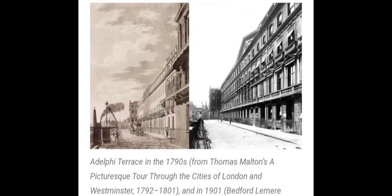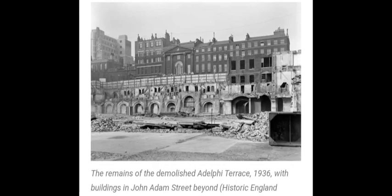Here we see the Adelphi Terrace in the 1790s, and also in 1901. This is what became of it — the remains of the demolished Adelphi Terrace in 1936, with buildings in John Adams Street beyond, which we walked down. The building most prominent in the middle is the Society for the Promotion of Arts. You can see all the vaults that were underneath, including Lower Robert Street — the largest one over to the right. The houses are all gone, but Lower Robert Street remains.